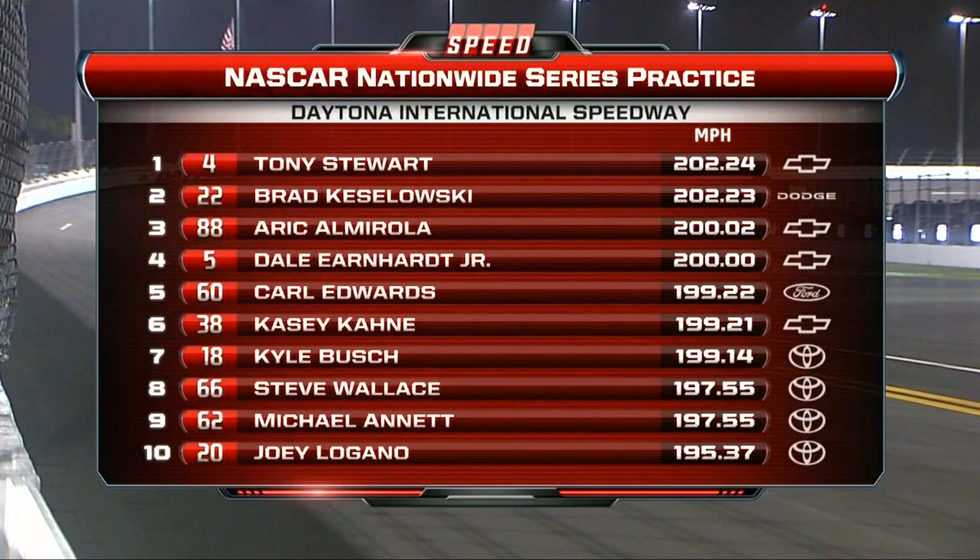Tony Stewart has the fastest speed — 202 miles an hour here at Daytona.